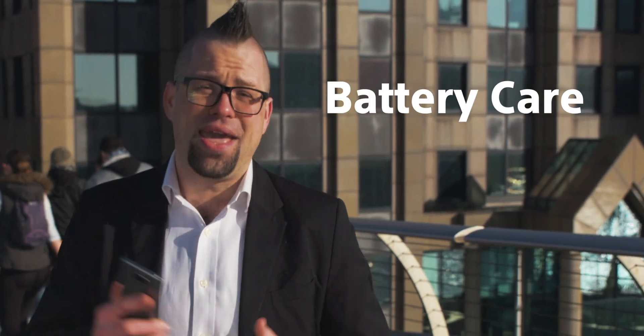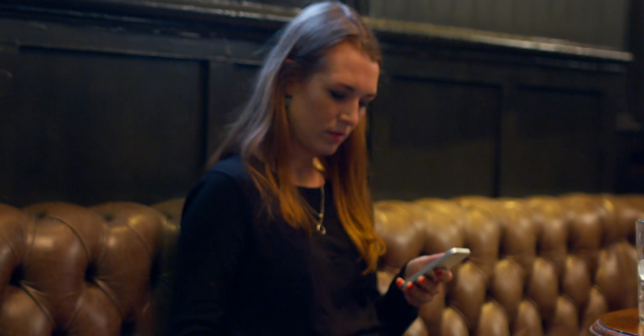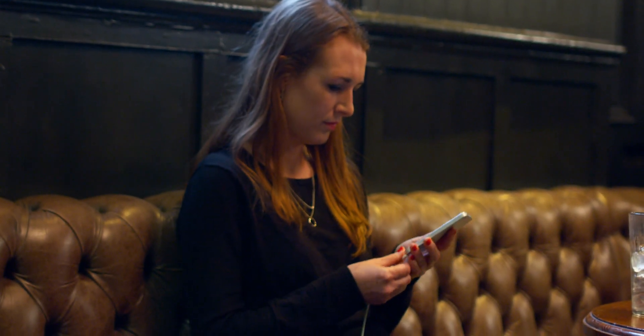Number two: battery care. We all know we shouldn't leave our phones on charge overnight, but we do it anyway. It's really not healthy for your battery to be kept at full charge for longer periods of time, because after a while it will actually start to diminish the capacity of the battery. And before you know it, your phone won't even last a day and it's not even a year old.